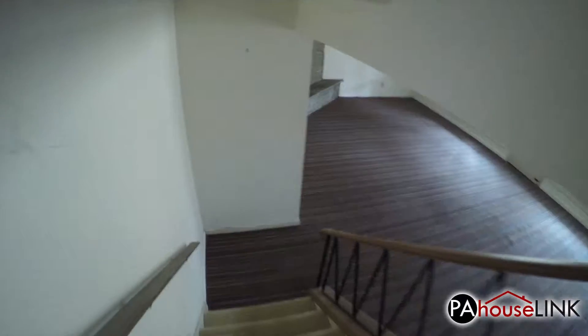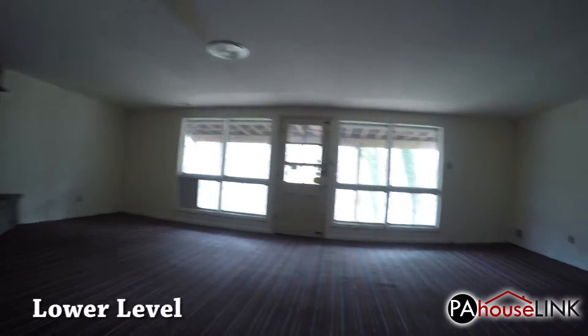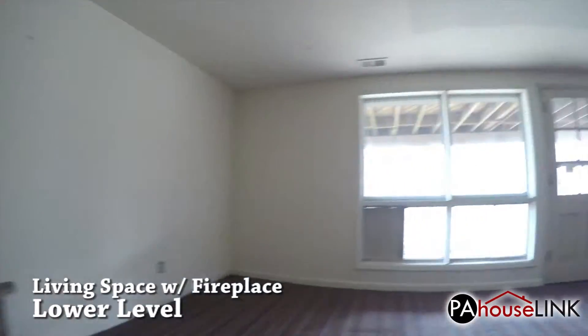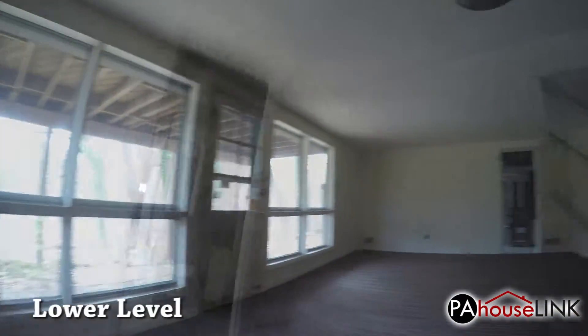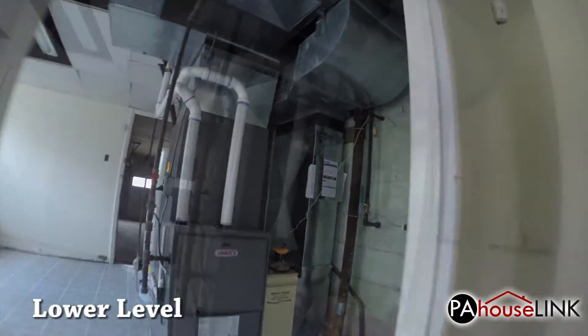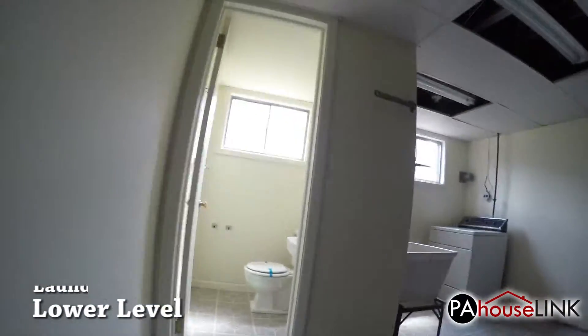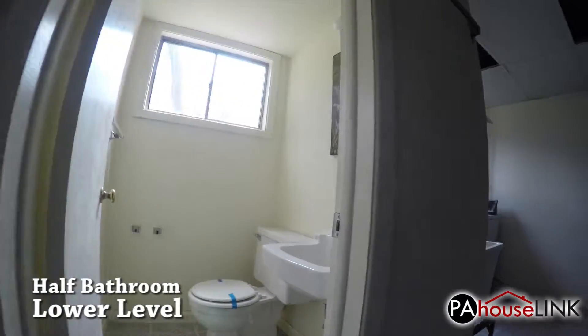We will check out the downstairs area. Most notably down here is the finished living space which features a wood-burning fireplace and access to the patio. Immediately through the door we have the laundry and utility room. The half bathroom is located down here as well.